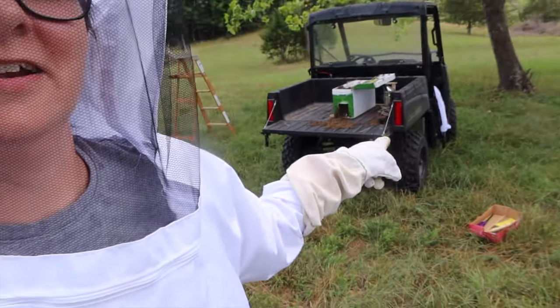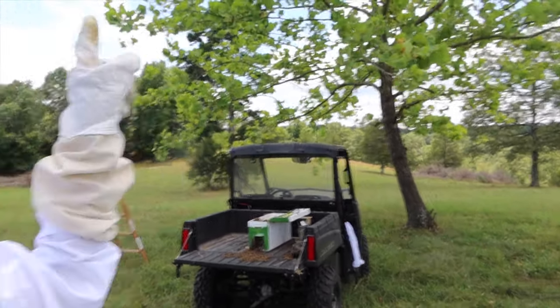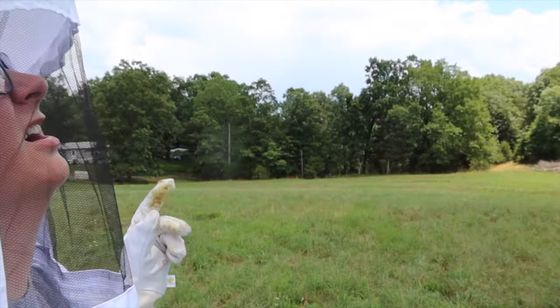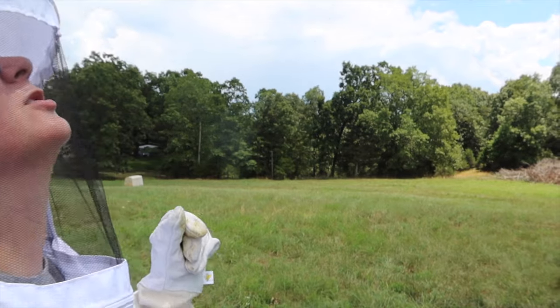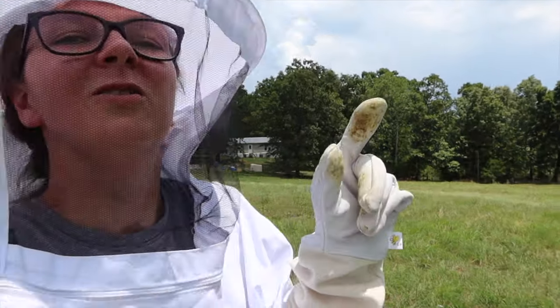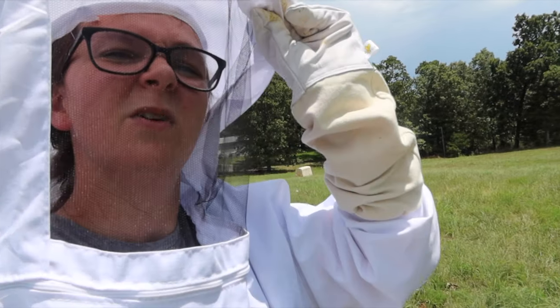We got the majority of the bees down, but from the looks of it the queen is still up in the tree. So Jesse's going to get a swarm box and we're just going to chop that branch down so we can get a little bit easier access, because they're starting to beard up there again, which is telling us that the queen is probably up there somewhere.